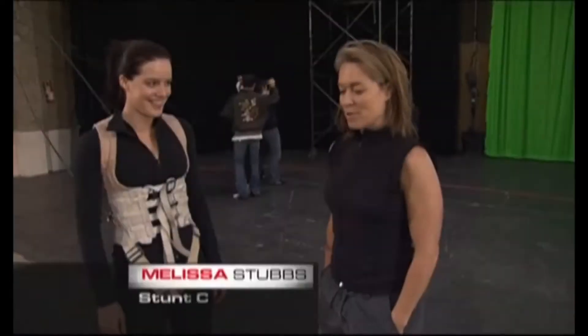I'm Melissa, and I'm the stunt coordinator on the pilot of Bionic Woman.